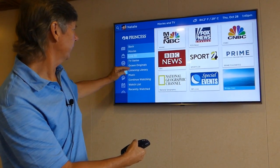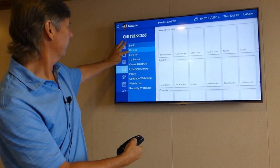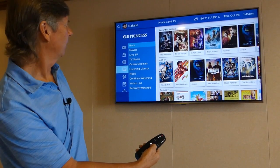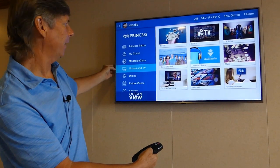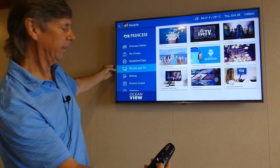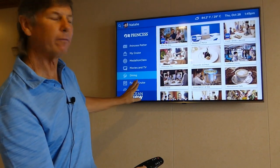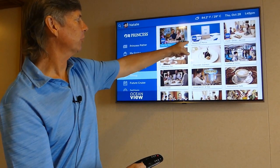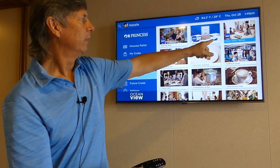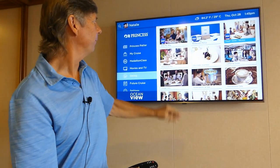You can figure out the rest with the TV series and Ocean Originals. Let's go to Movies, then back, and hit the center button. Now with Movies and TV, hitting the bottom button again brings up Dining — this is very, very handy. The Dine My Way is explained here, the restaurant menus are explained here, food and drink service, and room service is on that one as well.